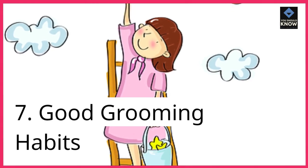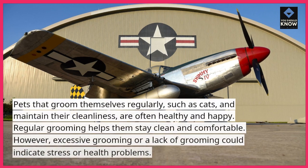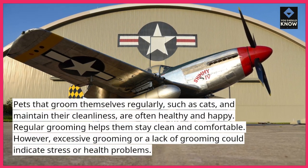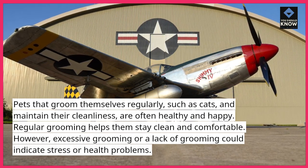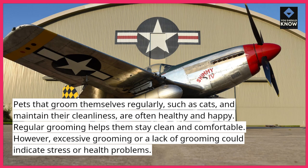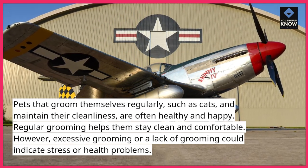7. Good Grooming Habits. Pets that groom themselves regularly, such as cats, and maintain their cleanliness, are often healthy and happy. Regular grooming helps them stay clean and comfortable. However, excessive grooming or a lack of grooming could indicate stress or health problems.